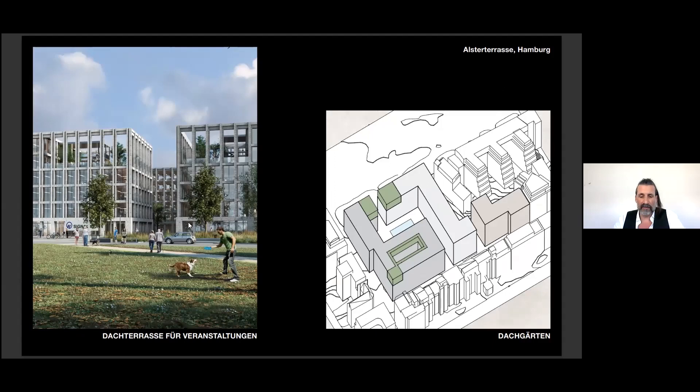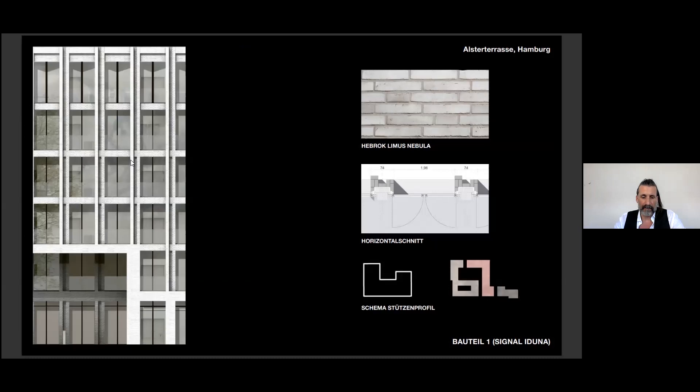Within the cubature of the buildings, we added some roof gardens — like hanging gardens. The facade continues like a pergola structure or cold facade, framing the private gardens on top of the buildings. The idea of the facade is to design a family of three buildings — all in brick — but with slight differences in detail and color.